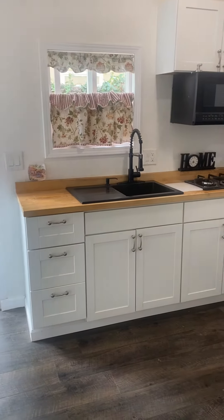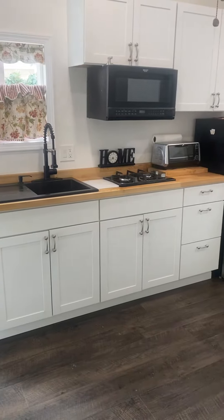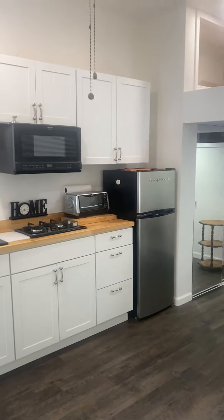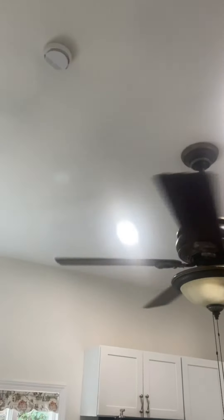So you've got the sink, garbage disposal, two-burner gas stove top, toaster oven, microwave, refrigerator, freezer, and ceiling fan. Of course, a smoke detector.